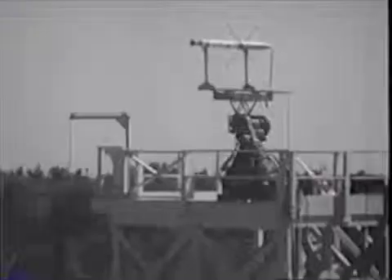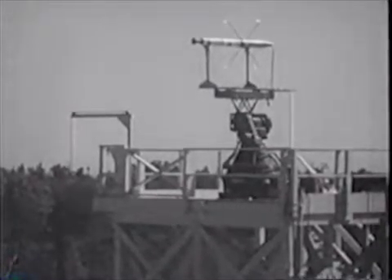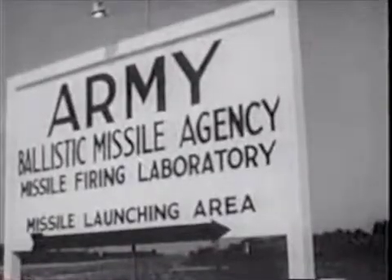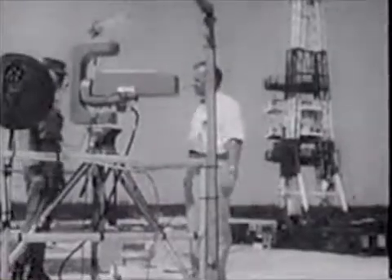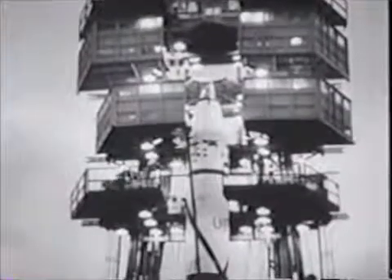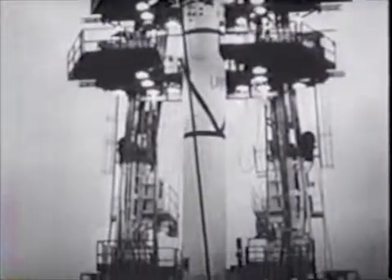The checkout on the JPL test stand went smoothly. But only the launching pad at Cape Canaveral, Florida, would tell the story. The date: Wednesday, 29 January 1958 — eight days before the deadline set down by General Medaris. On the morning of the 29th, the weather was not good. The prediction was for thunderstorms and unsatisfactory jet stream conditions aloft.